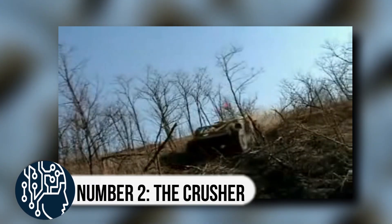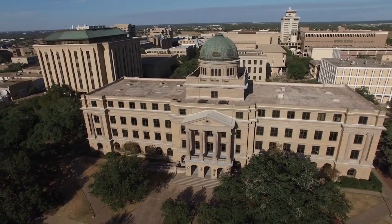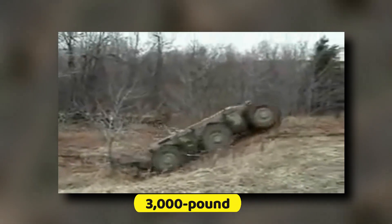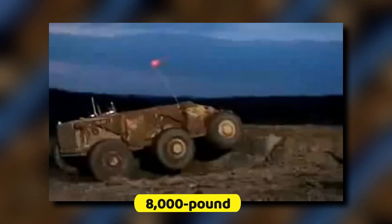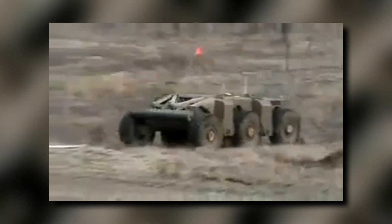Number 2, the Crusher. Get ready for the future of ground combat with the Crusher, an absolutely massive unmanned ground combat vehicle. Developed by the National Robotics Engineering Center at Carnegie Mellon University, this behemoth weighs a whopping 14,000 pounds fully fueled and is designed to carry a 3,000 pound payload, meaning it can carry up to 8,000 pounds of smart stuff — whether that's cargo, armor, armaments, or surveillance equipment.